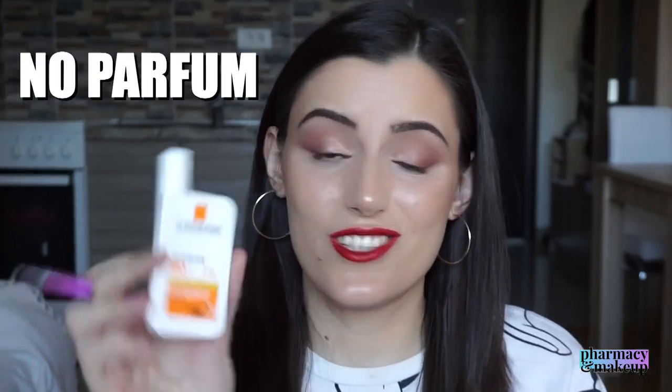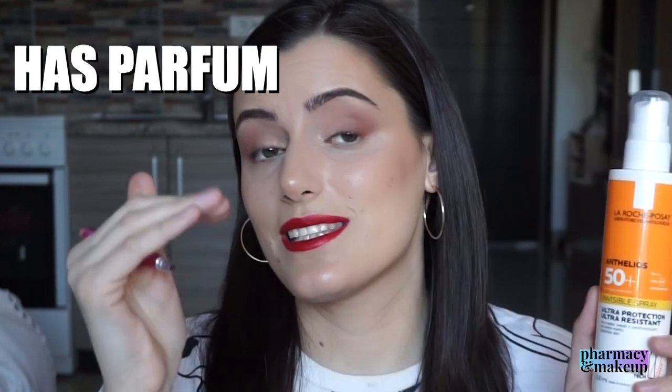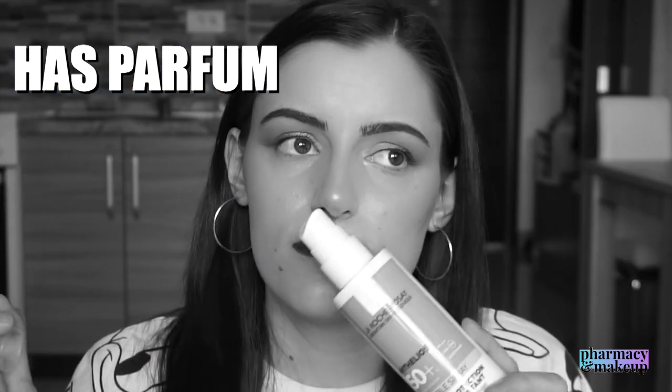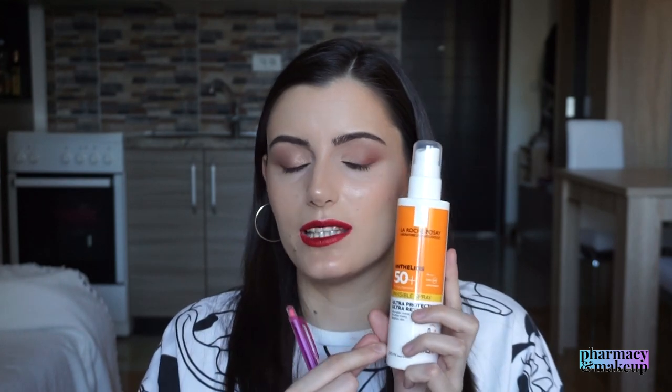Now let me tell you what is different, because they are not identical. First, Shaka Fluid does not have perfume, which is great if you are sensitive to fragrance. The invisible spray does say it can be used on sensitive skin, but it does contain a little bit of perfume — listed last on the ingredients, so it's very mild, and I personally can't sense it. But I have to mention it: if you're sensitive, this hack might not work for you and you may still need the smaller face-only packaging.